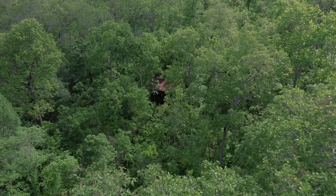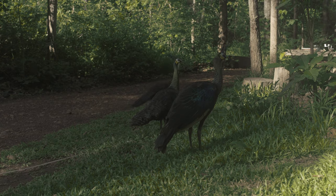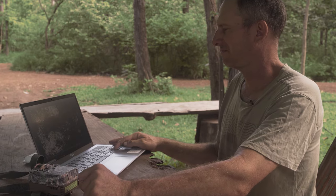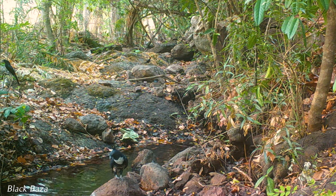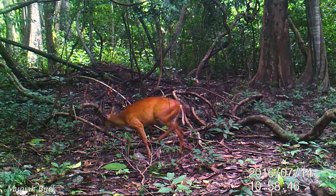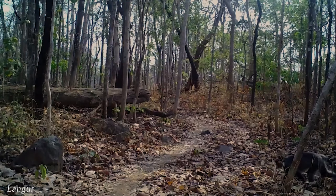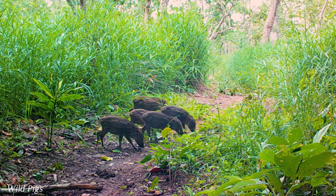Back at the house to review the footage. We can see there's a muntjac here, this is the mouse deer, and a porcupine. We were hoping to get a pangolin — unfortunately not.